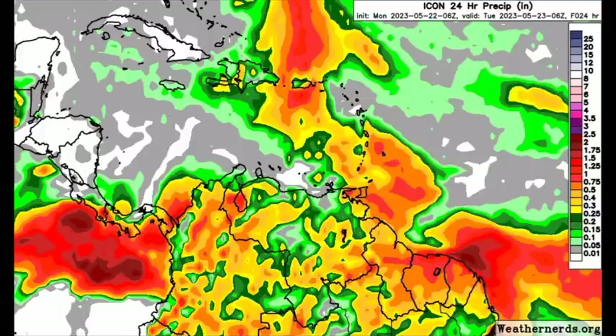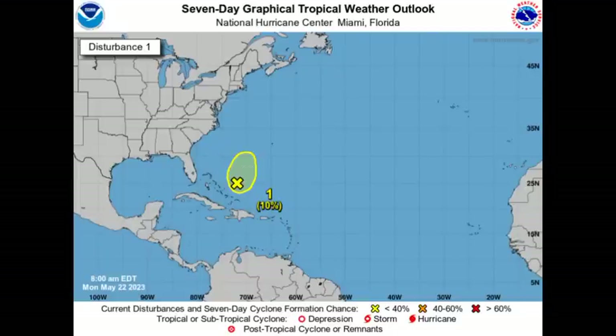In the event of any heavy rainfall, please take necessary precautions and do not take any unnecessary risks. Now, moving on — we want to talk about potential development off the southeastern coast of the U.S. Models have been pretty consistent about this, and it is unlikely that the first disturbance will actually develop into something significant. The chance remains at 10% this morning, and it is being battled by wind shear as well as some drier conditions, so development over the next couple of days looks unlikely.